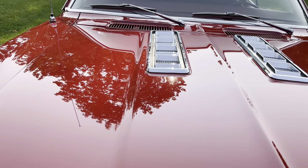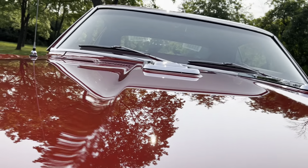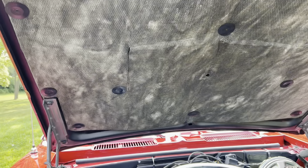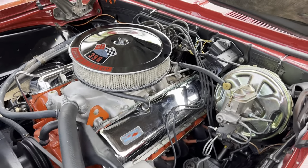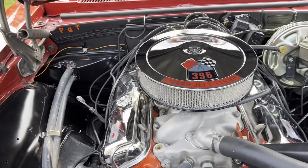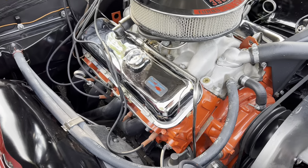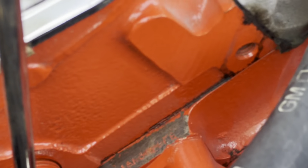The current owners have had it for a little while, but their collection — other than this car — is basically 100% Shelby's and Fords. They just fell in love with this car but have now decided to focus on the Shelby and Ford stuff. So let's take a look inside.